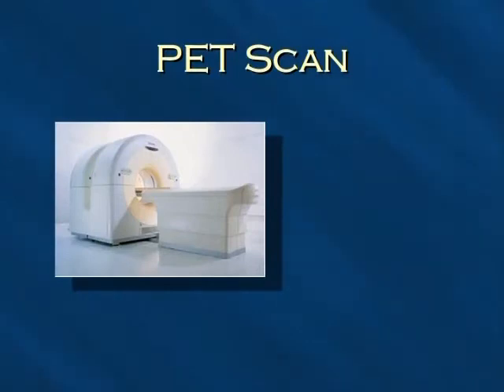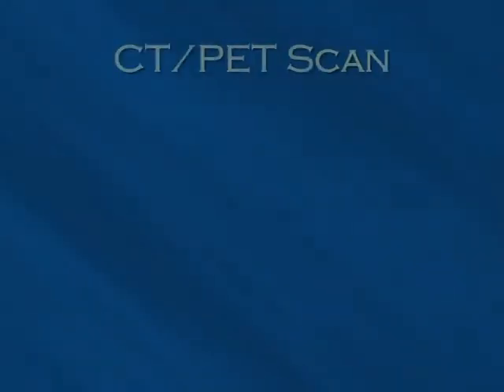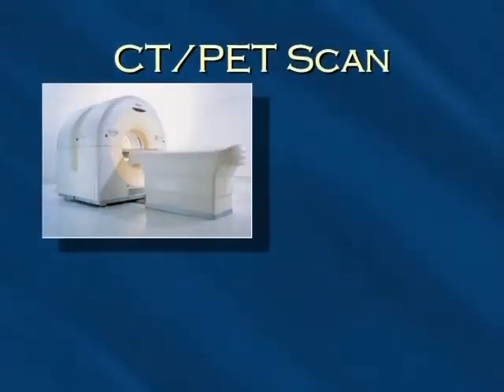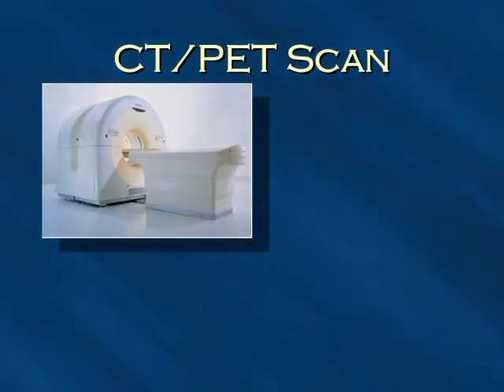The PET scan, positron emission tomography, is an imaging test that shows the anatomy and how active the tumor is. The CT and PET scans can be performed one right after the other during the same session, with the patient not changing position between the two types of scans. The two sets of images are more precisely seen so that areas of abnormality on the PET scan can be matched with the anatomy on the CT or MRI scans.